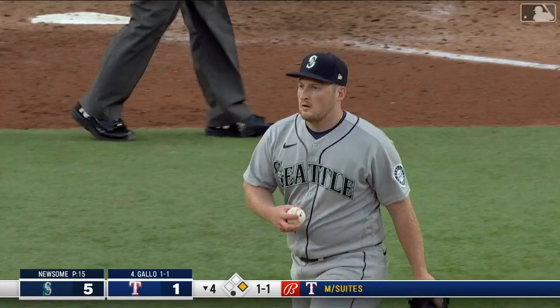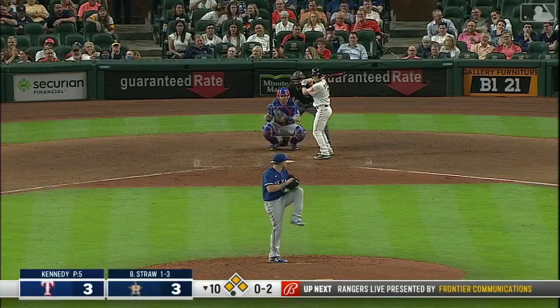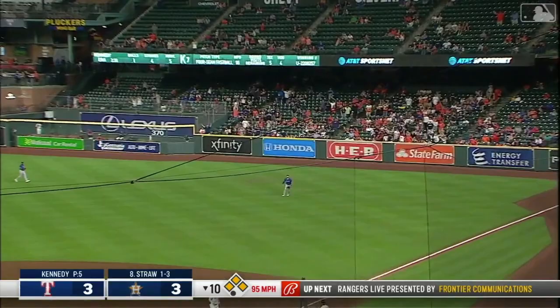Here is a fly ball hit to the right man in Joey Gallo — we'll see what McCormick's going to do, he's coming home, here comes the throw from Gallo, and McCormick is out! Joey Gallo does it again.